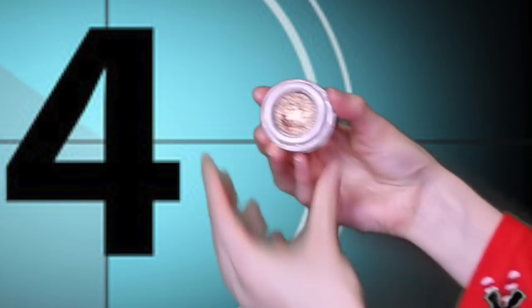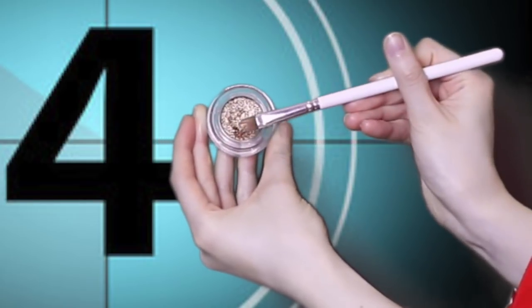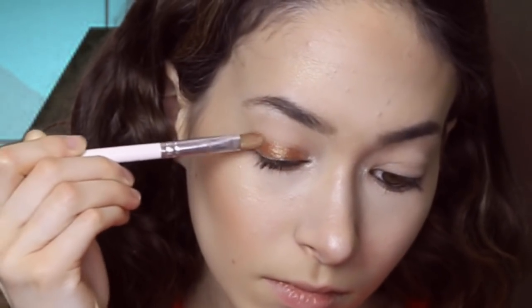Foiled looks are usually created by using a wet brush to create a metallic shade of eyeshadow or loose pigments. The results should be shiny and reminiscent of metal. There are tons of ways to incorporate foiled eye makeup into your daily style.